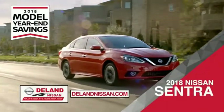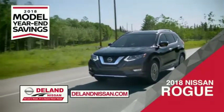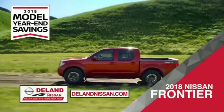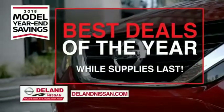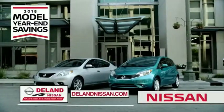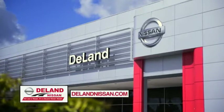Get ready to play big and save big with Delan Nissan during the 2018 model year in savings events. Save on the 2018 Nissan Sentra, impressively styled and crafted just for you, or the family-friendly SUV crossover the 2018 Nissan Rogue or Rogue Sport, or work smart and play hard in the 2018 Nissan Frontier truck. Save big on all 2018 models before the end of the year, but only while supplies last. It's not just a Nissan — it's a Delan Nissan.